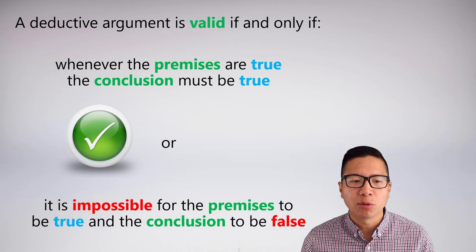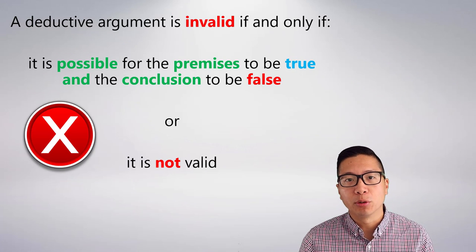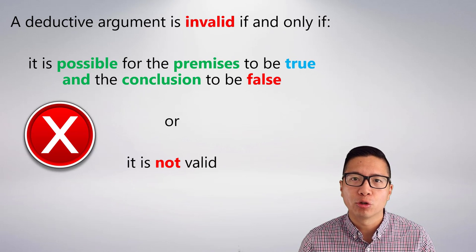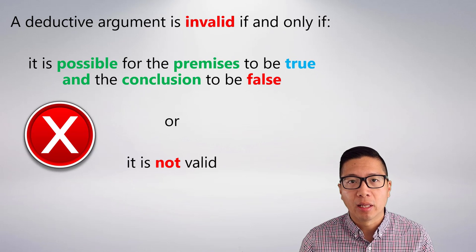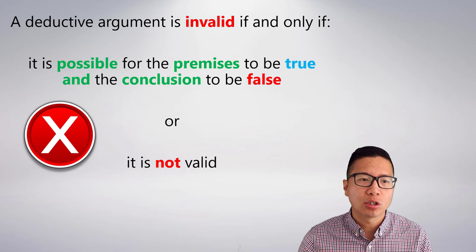Or, it is impossible for the premises to be true and the conclusion to be false. Invalidity just says it is possible for the premises to be true and the conclusion to be false at the same time — or equivalently, it's not valid. These are essentially the same definition, just the opposite.